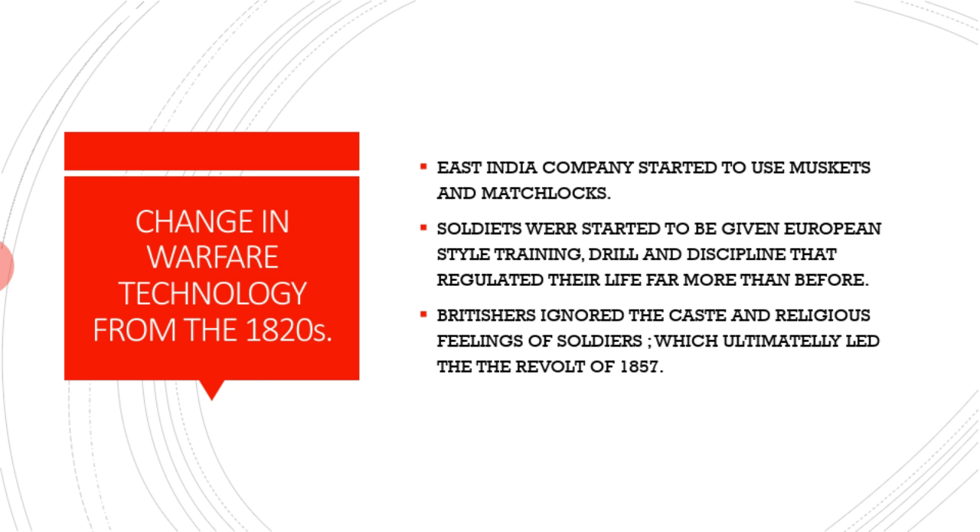They were calling that the Sepoy Army. Now what were the changes in warfare technology? From the 1820s, the East India Company started to use muskets and matchlocks. A musket is a heavy gun used by infantry soldiers, as shown in the picture. A matchlock is an early type of gun in which the powder was ignited by a match. Soldiers were given European-style training, drill, and discipline that regulated their lives far more than before. They had to wear a uniform and follow military culture of the European style.